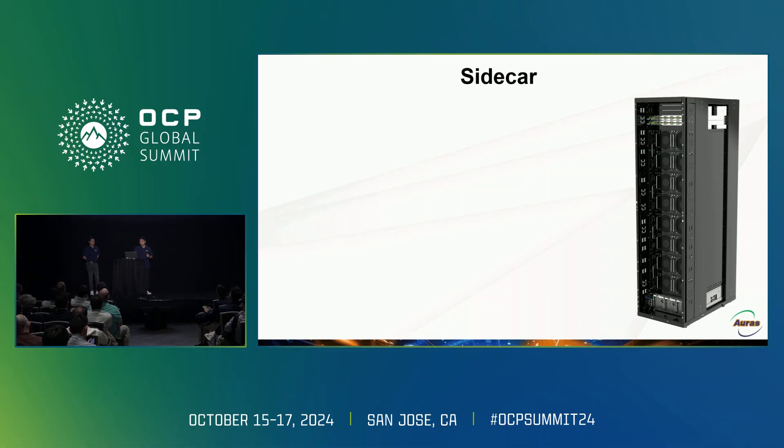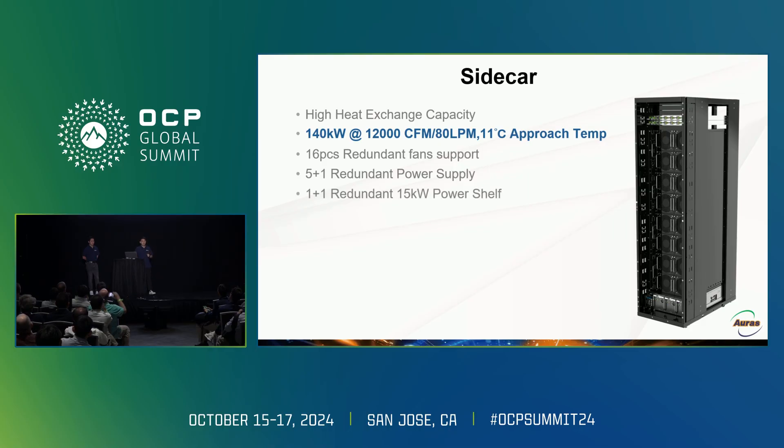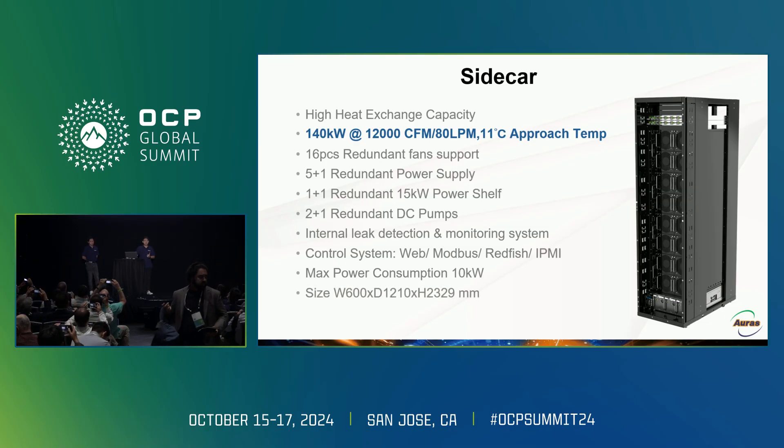Let me move from the component level to the system level. I'd like to introduce our high-performance heat exchanger product: the sidecar. It provides 140 kilowatts of cooling capacity, 12,000 CFM, and 80 lpm with an 11 degrees Celsius approach temperature. It has 16 redundant fans, 5+1 redundant power supply, 1+1 redundant power shift, and 2+1 redundant DC pumps. It also has an internal leak detection and monitoring system. The control interface includes web, mobile, Redfish, and IPMI. Power consumption is 10 kilowatts.